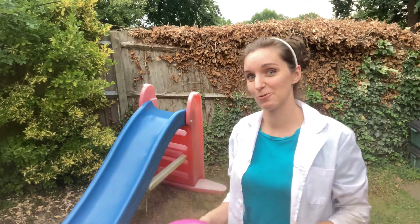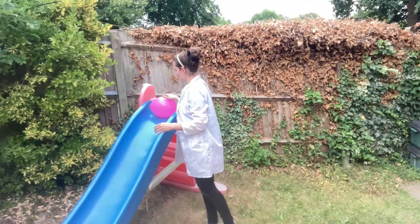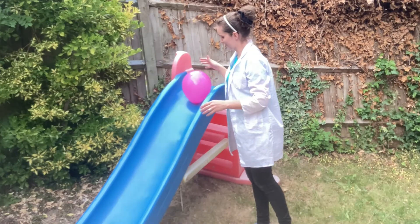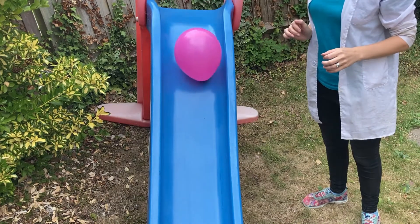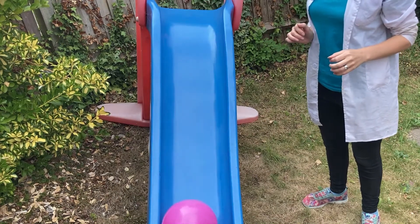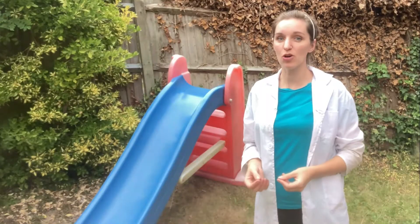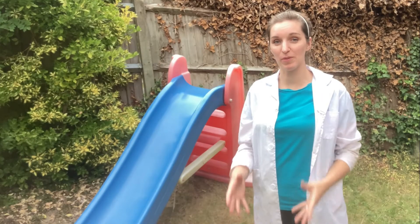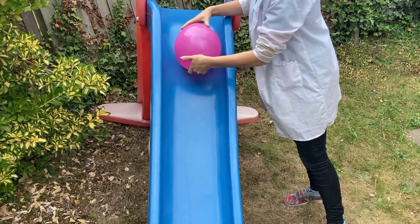It wasn't that fast because the balloon is quite light. But now look what happens after you've rubbed the balloon on the slide for a little while. My balloon is barely even rolling down the slide — wow, that was really slow! It is so much slower after you've rubbed the balloon.